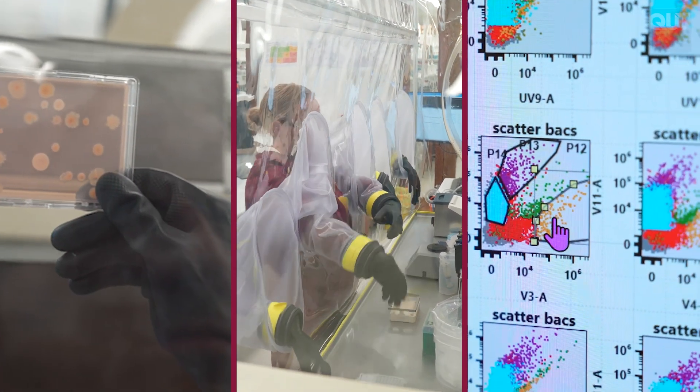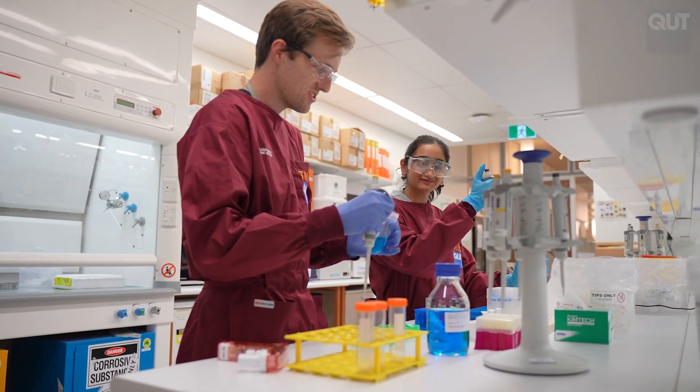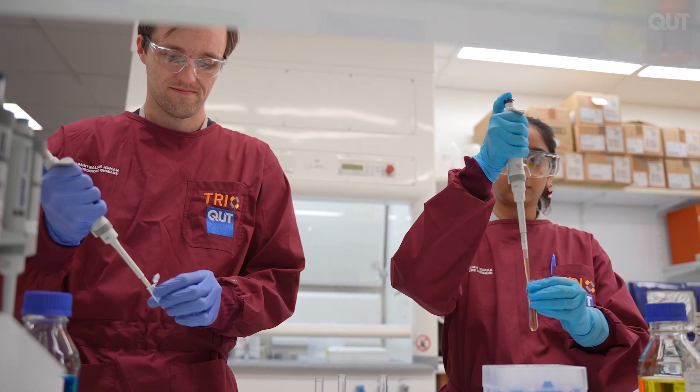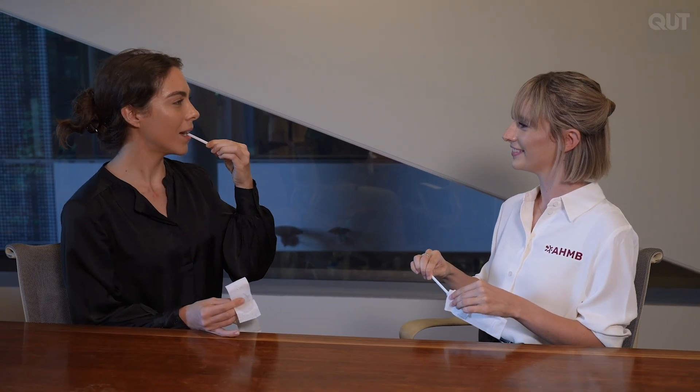We'll be able to understand the contribution of these organisms to our health and diseases. Our microbiomes are unique, and in order to be as inclusive as possible and maximise the diversity of microbiome types we collect, we're opening the doors to everyone. We want to collect samples from everyone across Australia, no matter your age, your ethnicity, your diet, whether you have disease or whether you consider yourself extremely healthy. We need your help to build the Australian Human Microbiome Biobank.